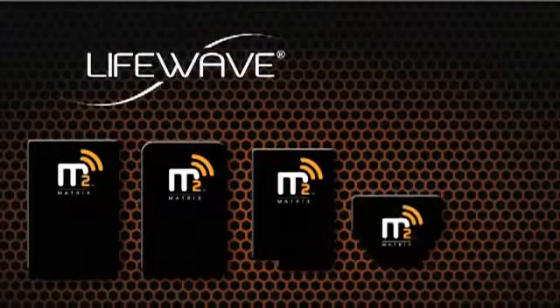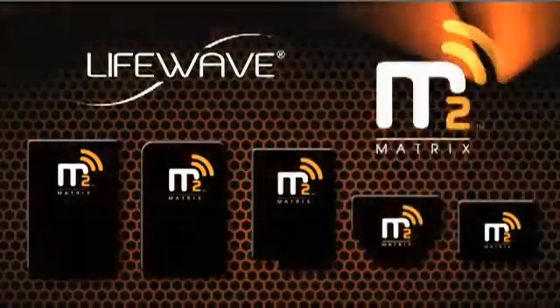But now there's a simple, affordable means of reducing your exposure to cell phone radiation. It's LifeWave Matrix 2.